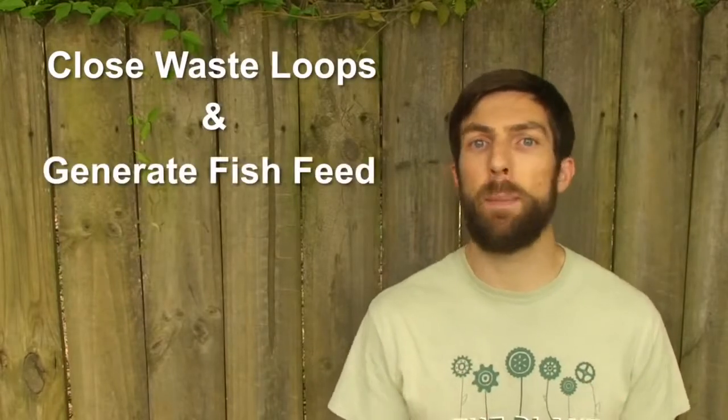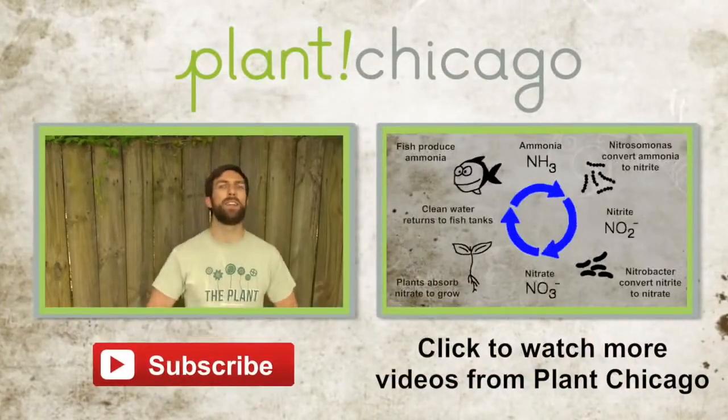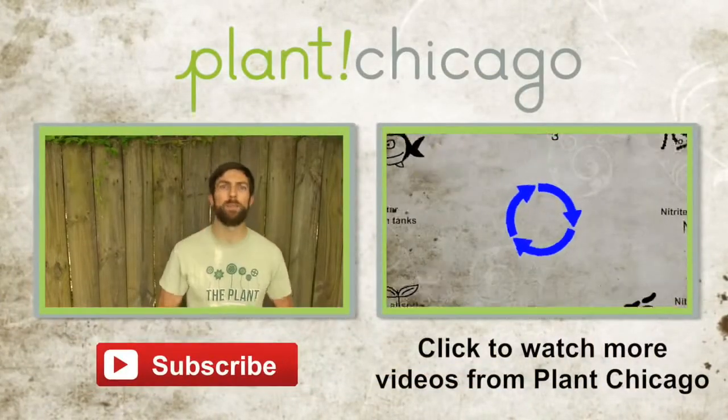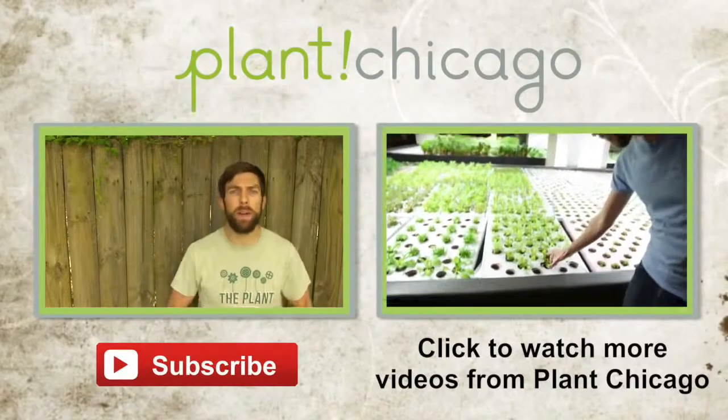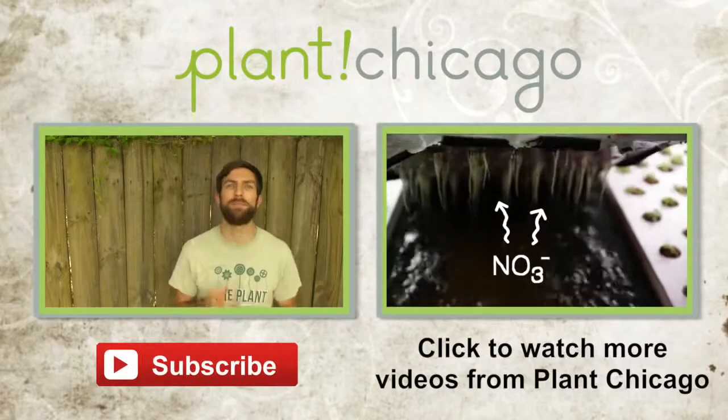If you're interested in seeing us take on this project to close waste loops and generate fish feed on site by diverting organic waste from landfills, let us know in the comments below. While you're at it, give us a thumbs up, share this video with your bug-loving friends, and don't forget to subscribe for more videos. If you're feeling particularly inspired by the bugs, visit our website's donation page and contribute whatever you can. We really appreciate it. Thanks for watching.